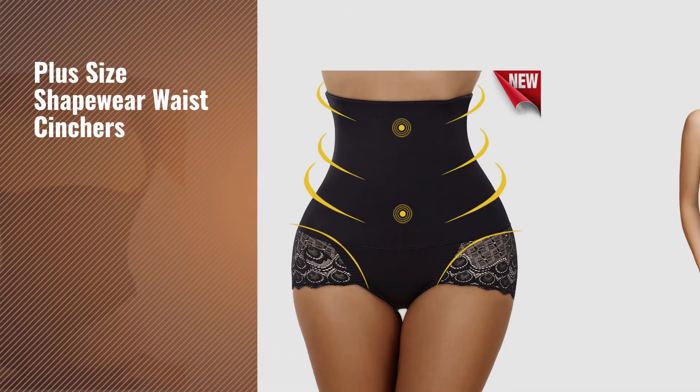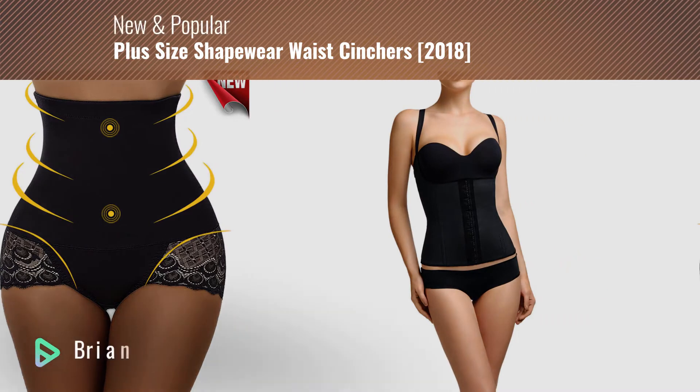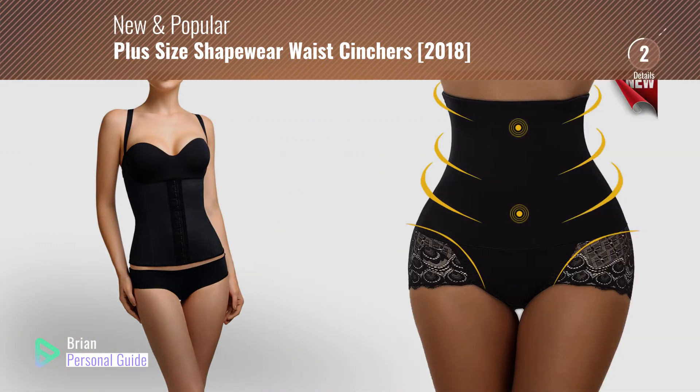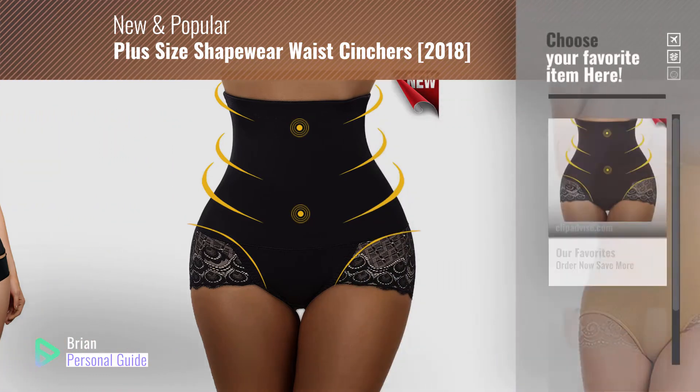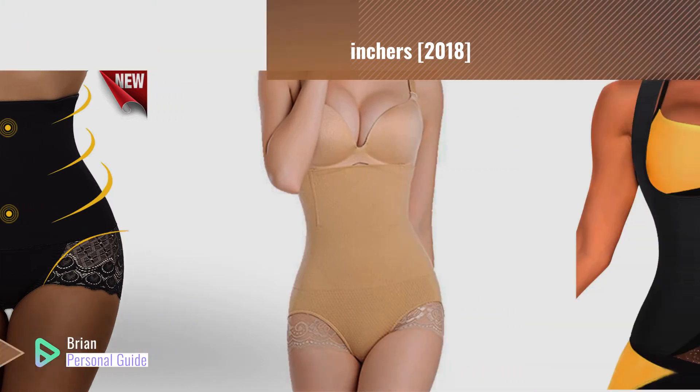If you're looking for plus-size shapewear waist cinchers, this video is for you. My name is Brian, your personal guide. Welcome to our channel. At any time, you can click the circle in the corner and get more info and real-time deals on your favorite products.